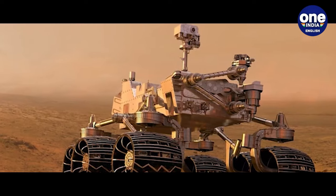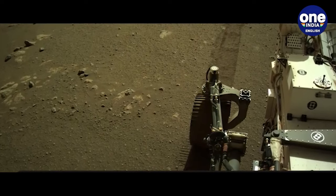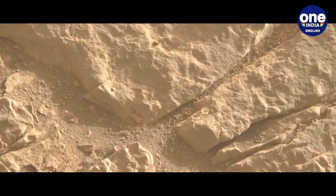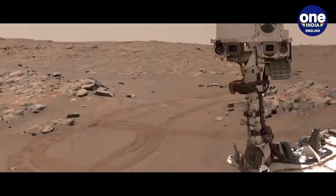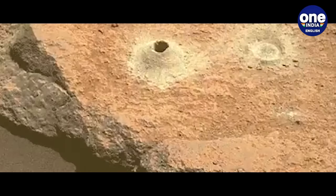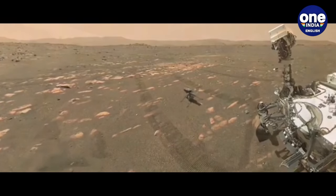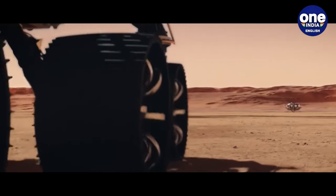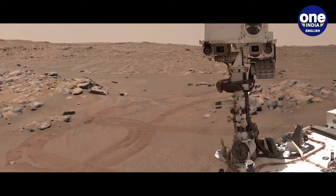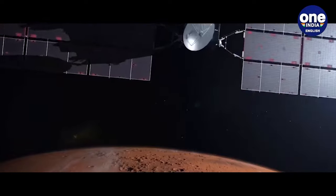Sharing Curiosity's rectangular body, six wheels, robotic arm, rock sampling drill, cameras, and scientific instruments, Perseverance's toolkit varies significantly to cater to its distinct mission objectives. While Curiosity focuses primarily on evaluating the ancient Martian environment's habitability, Perseverance is dedicated to unearthing evidence of ancient Martians. Unlike the earlier Spirit and Opportunity rovers, which relied on solar panels susceptible to dust coverage and dimming during dust storms, Perseverance and Curiosity utilize a nuclear power source for enhanced durability.